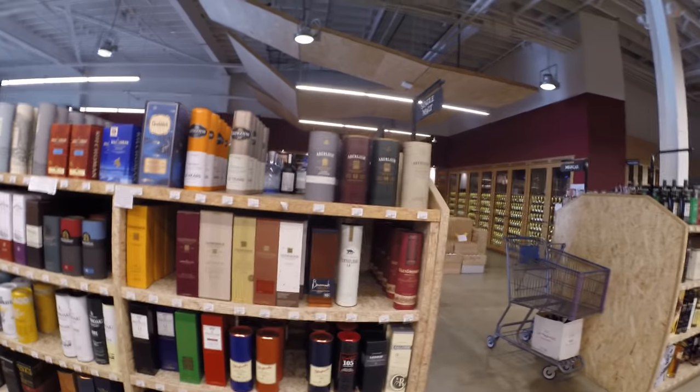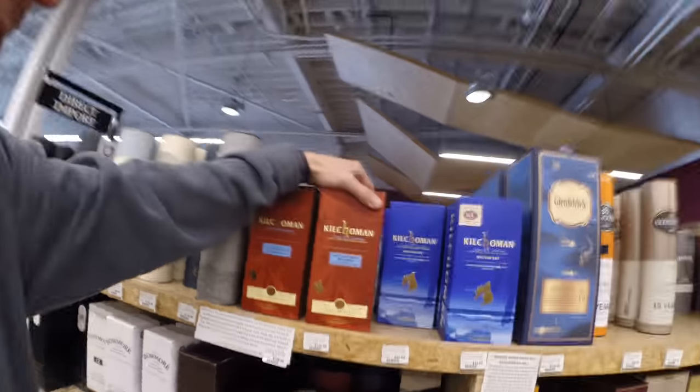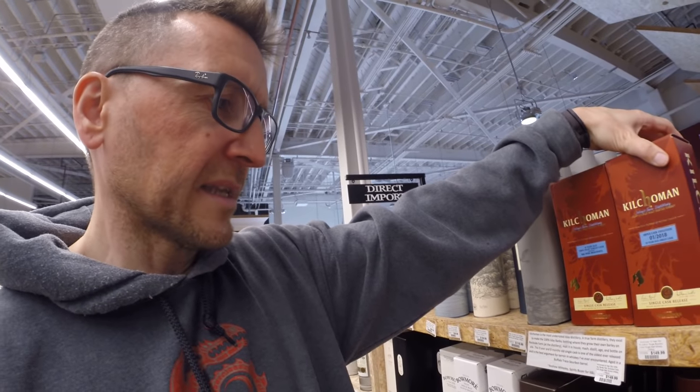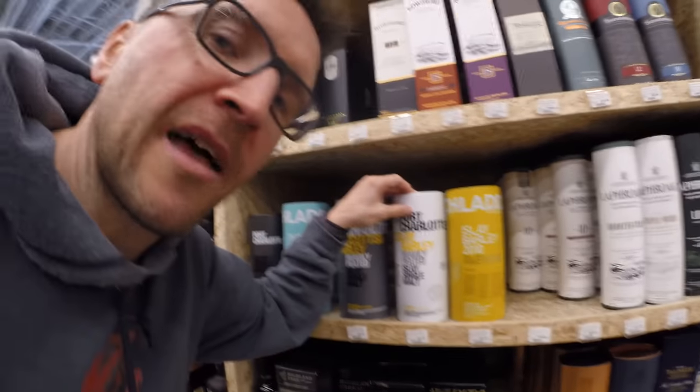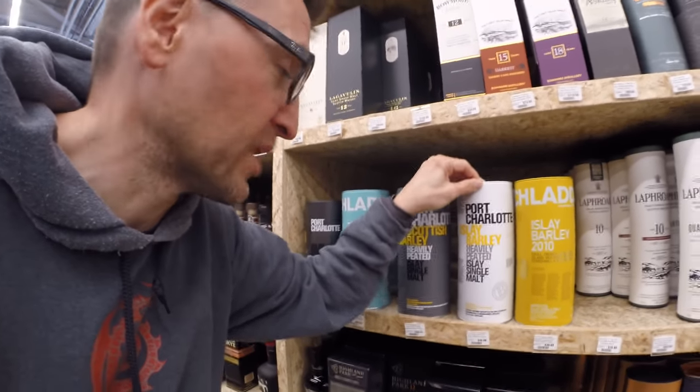Scottish section. So here are some components — this one's bottled for K&L, it's a single cask. I'm not sure how old it is — oh, it's a 10-year. Quite an expensive one. We do have others. I thought Deepa might want this one: heavily peated and Islay barley. When she sees it, she's going to want it.